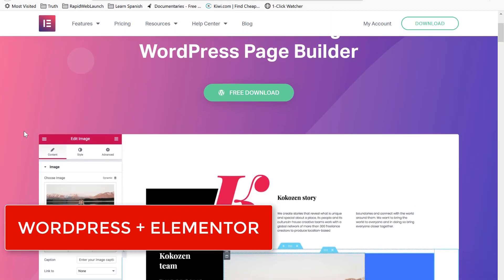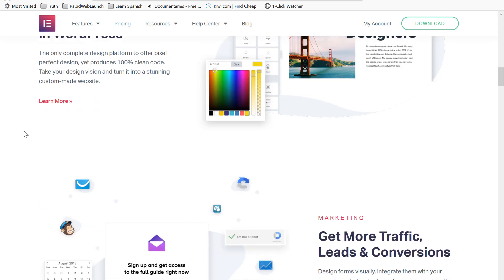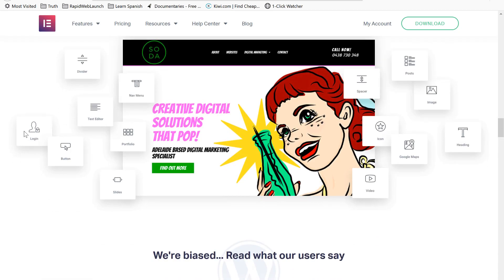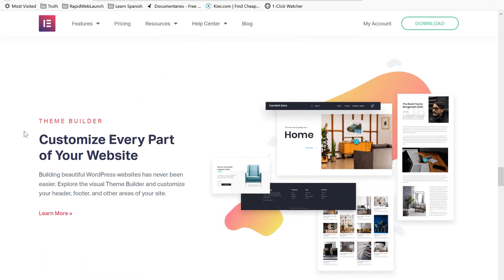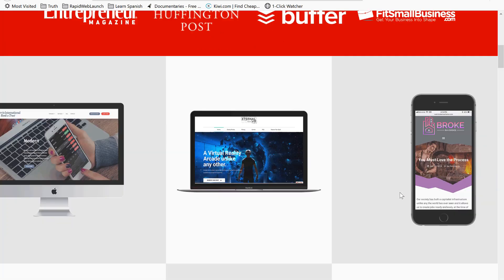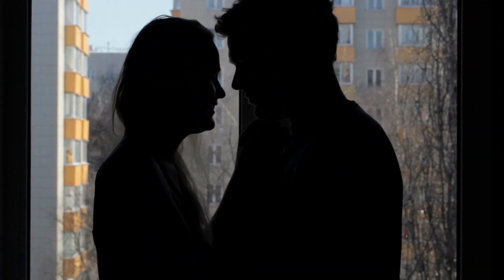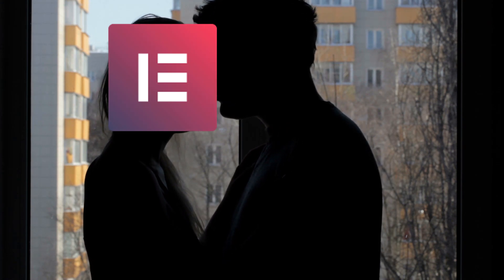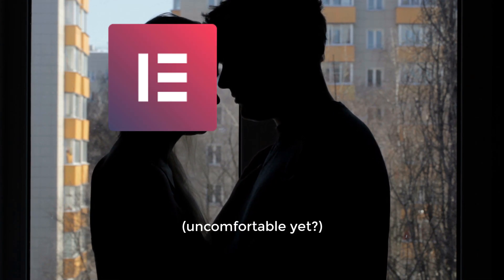Our sixth website builder is WordPress plus Elementor. Elementor was a game changer for WordPress designers and the web design industry as a whole. Never in my life have I seen a product that makes designing gorgeous websites so easy, so stinking fun, and at such a ridiculously affordable price. WordPress plus Elementor is what I use to build all of my websites these days. I love Elementor with everything in my being, and the developers continue to make it better every month with new releases and updates. And they have a free version, so you have no excuse not to try it.